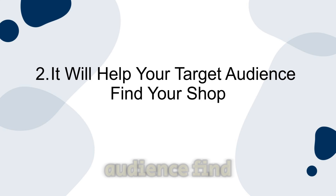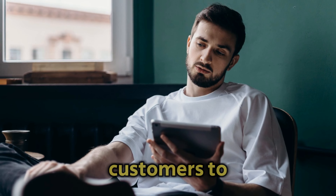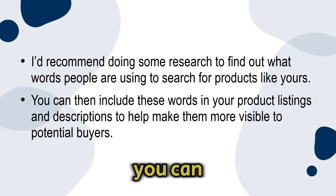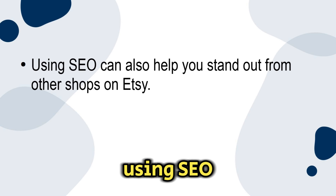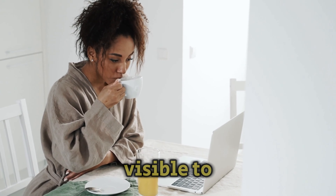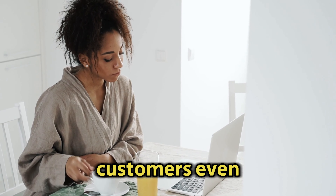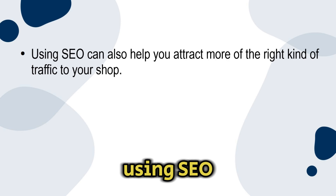Number two: it will help your target audience find your shop. By using certain keywords, you'll be making it a lot easier for potential customers to find your shop. I'd recommend doing some research to find out what words people are using to search for products like yours, then include these words in your product listings and descriptions to help make them more visible to potential buyers. Number three: it will help your shop stand out. Using SEO can also help you stand out from other shops on Etsy. With so many shops and products to choose from, by using SEO to make your shop and products more visible, you can increase your chances of getting noticed by both new and past customers even in an especially crowded market.